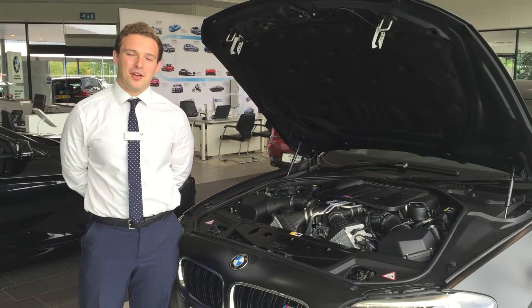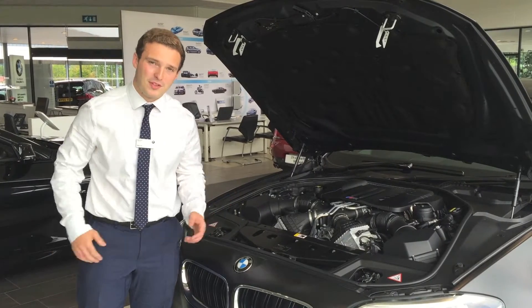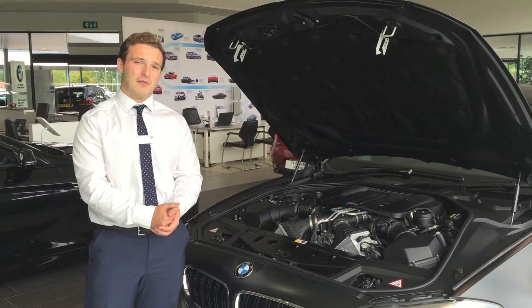It's Mike again at Dick Lovett BMW Bristol, and after our fantastic response from our M5 video, we thought we'd go through a bit more technical walkthrough of our stock M5.